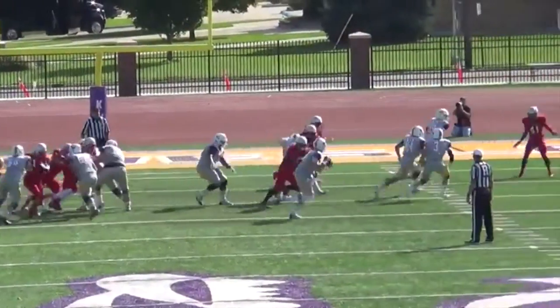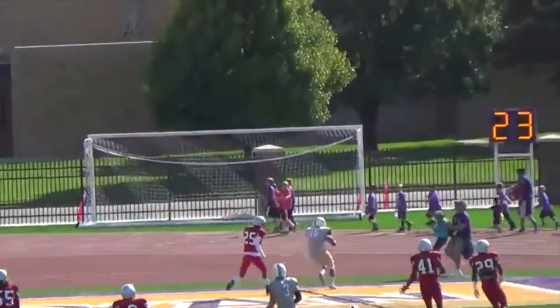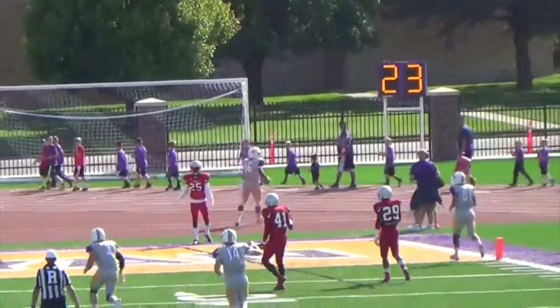Coyotes bailing. Coyotes in the end zone — a man open in the back line. The catch in the corner. Touchdown, Kansas Wesleyan.